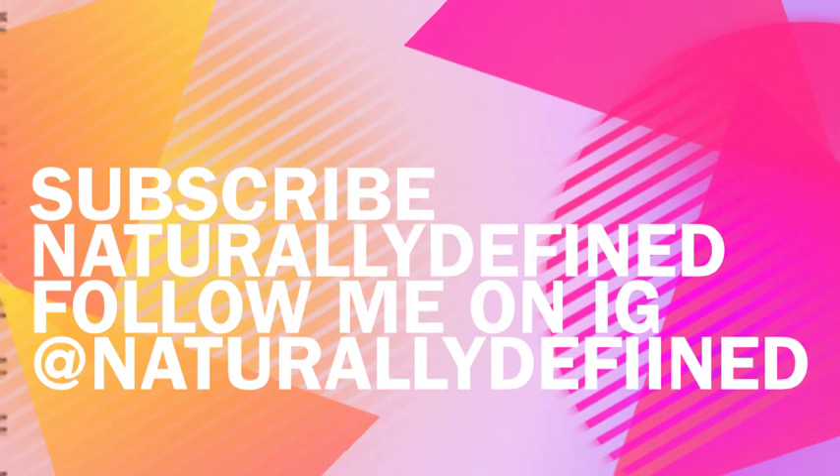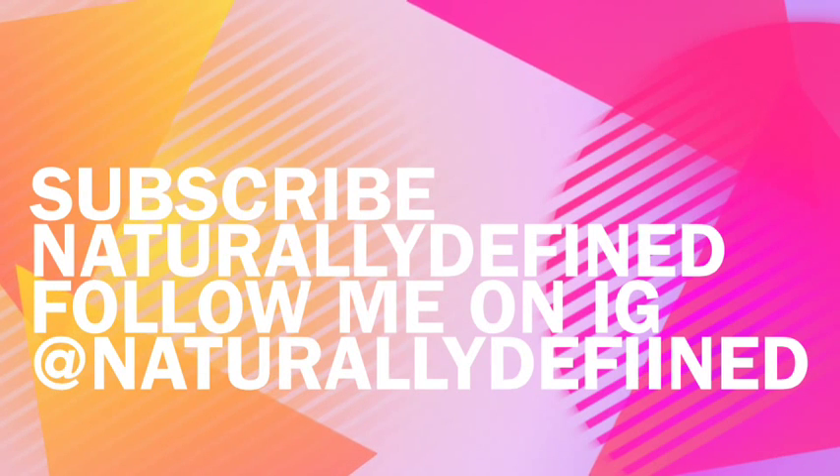I hope this video helped you figure out what hair type you are. Subscribe, comment, ask me questions — anything. I'm here for it.